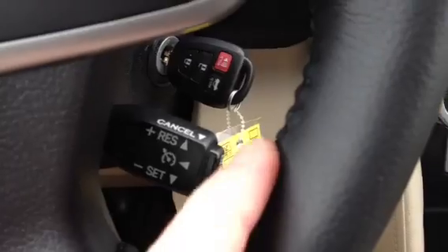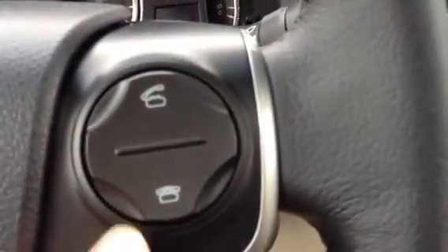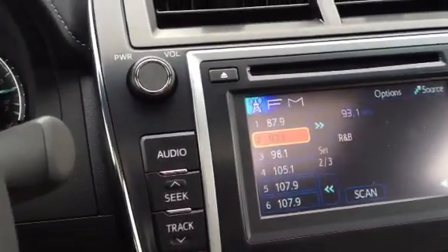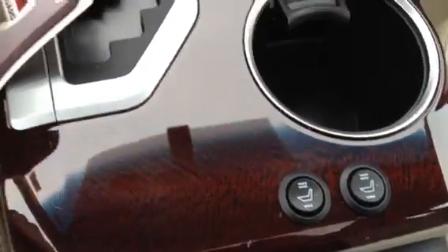Really nice leather steering wheel. Has your Bluetooth — you can pair your phone to this system and play your music off your iPhone. This one also comes with heated leather seats. The sunroof. This is a beautiful, beautiful car.